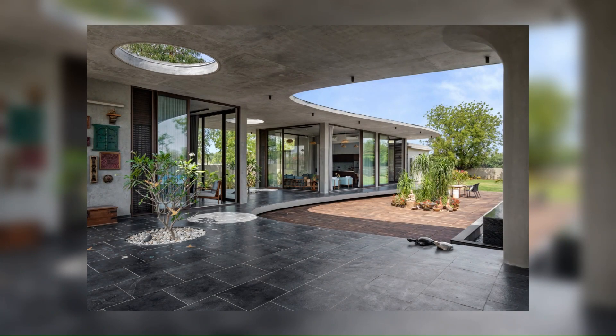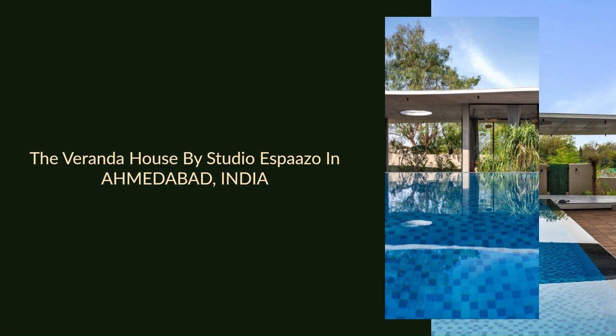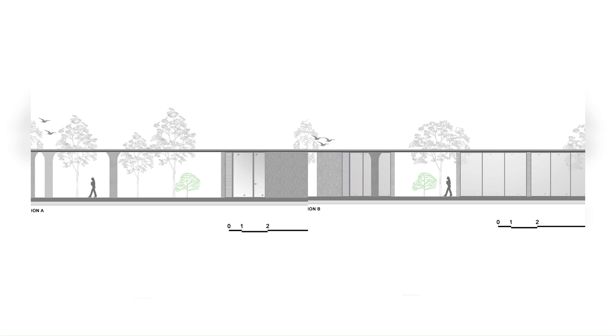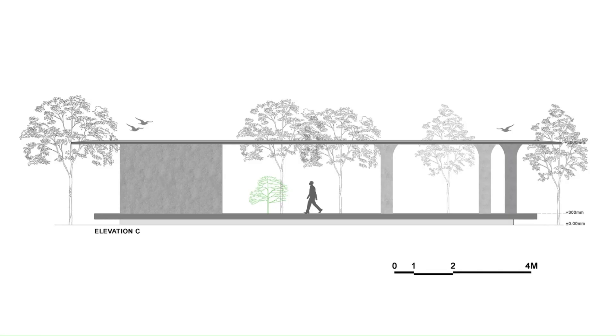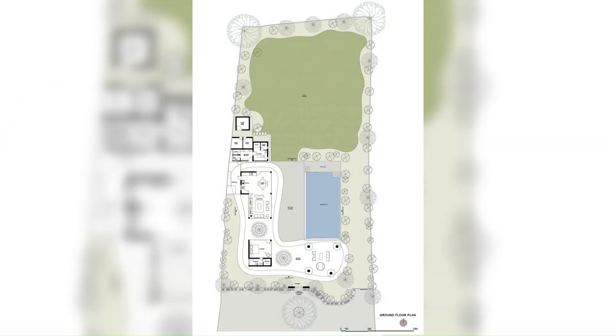The house is a single-level structure spanning an area of 4,500 square feet. As one moves along the house, each corner presents a unique character and guides individuals through a journey they can weave on their own. The design incorporates various elements to establish a strong connection between the interior and exterior.